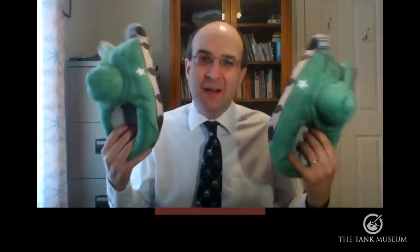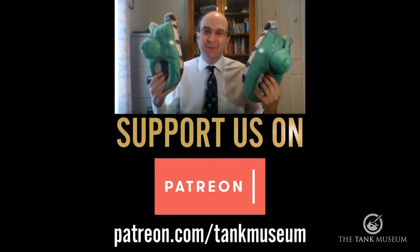Thank you very much. Here at the Tank Museum, we are trying to produce a wider range of online content while the museum is closed because of coronavirus. Over this period, it would be wonderful if you could support us through any means that you can — in particular through Patreon, through joining our friends, or through buying things like Tank Museum slippers in our online shop. Thank you very much for your support.